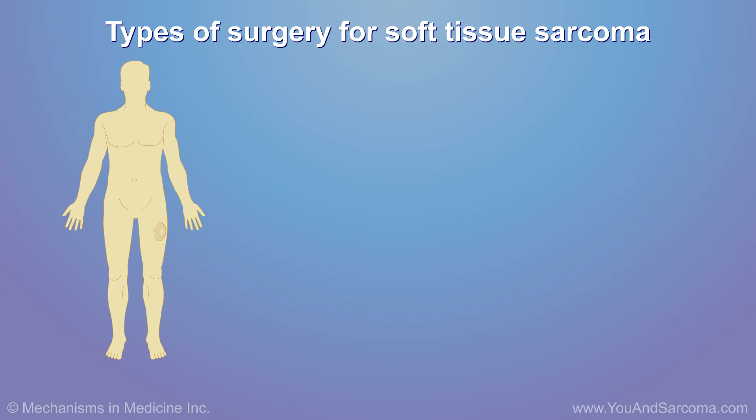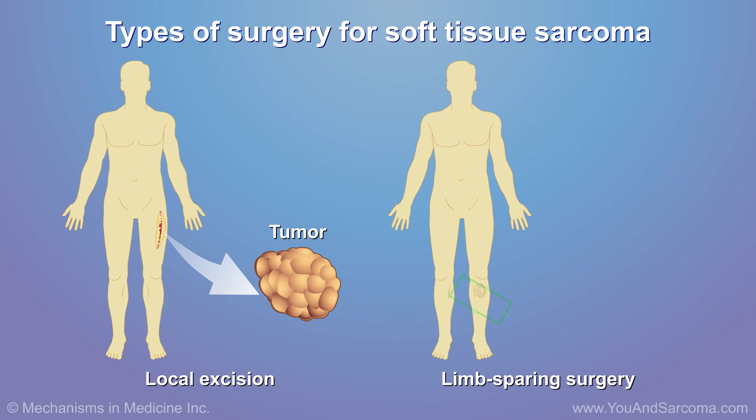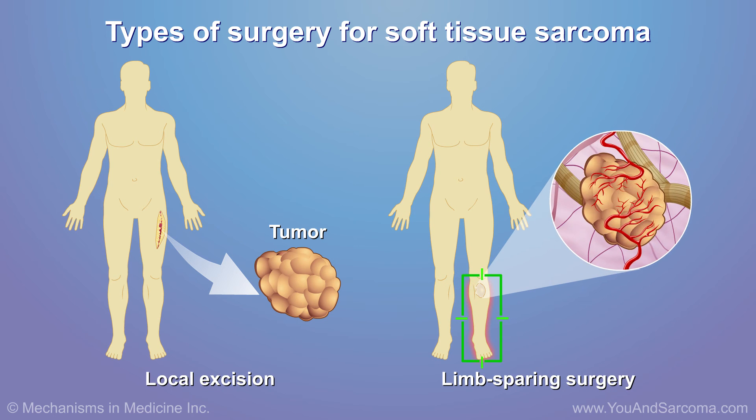Surgery may be the only treatment or part of a multidisciplinary approach needed for some patients. It may consist of local excision, limb sparing surgery, or amputation.